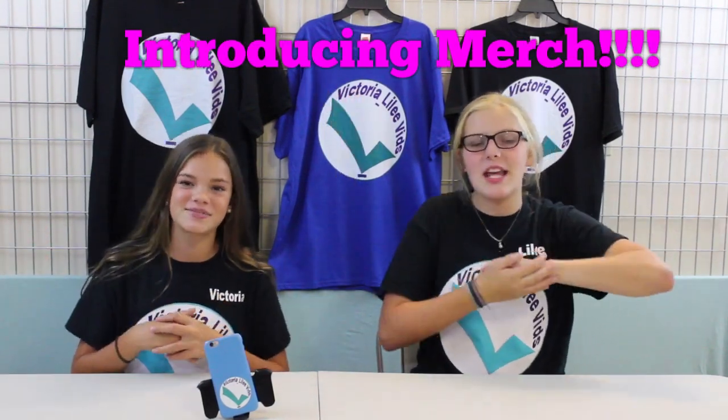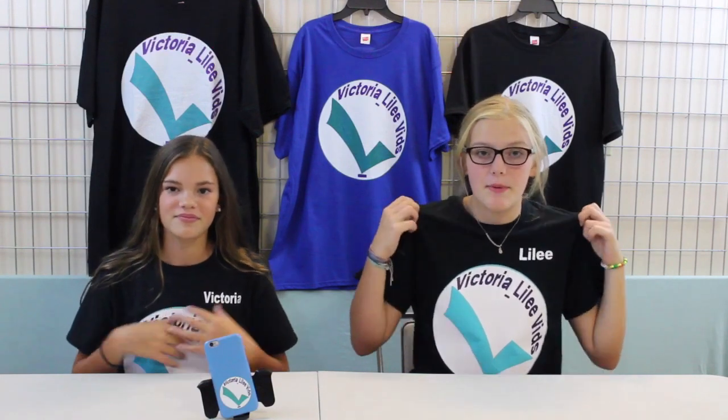Hey guys, I'm Victoria and I'm Lily and we're back with a special video. Today we are introducing our merch! Ever since the Christmas video you guys have been commenting a ton on where you can buy these shirts. We have now made them available under all of our videos — we have a merch shelf and you can click any of the products and it will send you straight to our merch store. Let's merch right into this video!